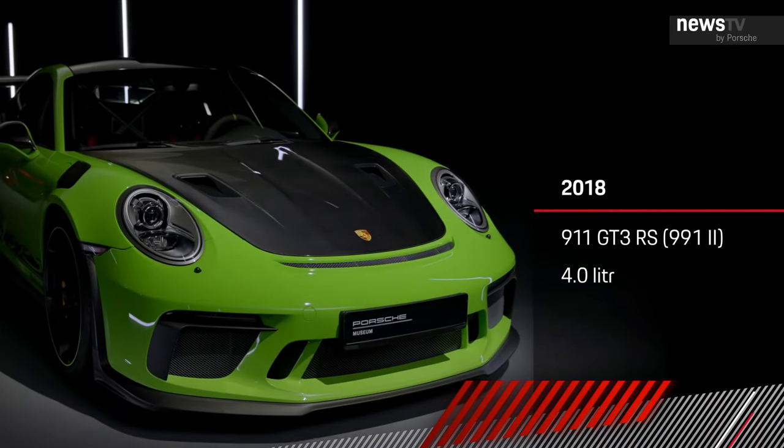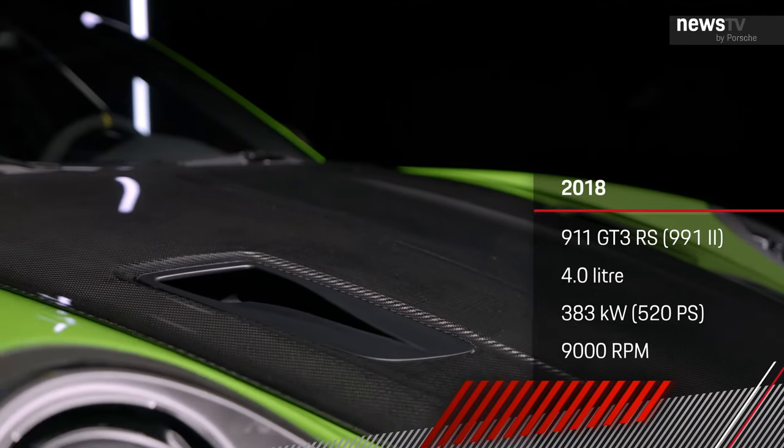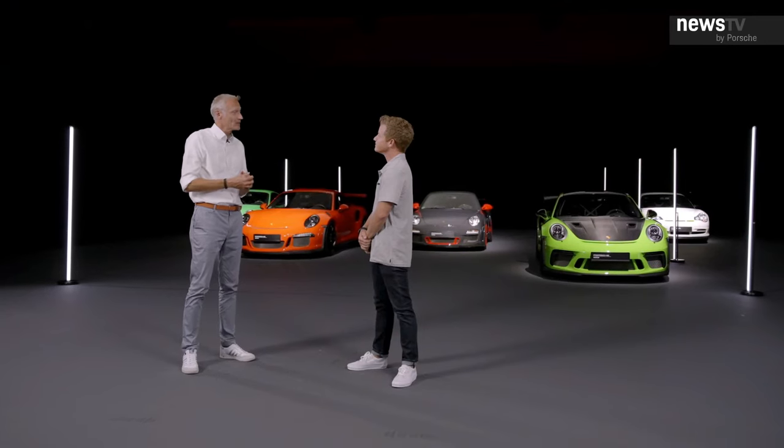The next one was the current generation — the second gen featuring the Weissach package, even more lightweight components, and an engine totally revised with 520 horsepower. So it begs the question: which one of these is your favorite? Well, they're all my favorites, but like in every family the newest member always gets the most love — and my new love has a name: the 992 GT3 RS, definitely.